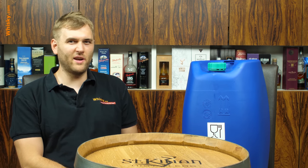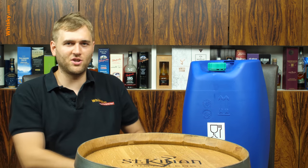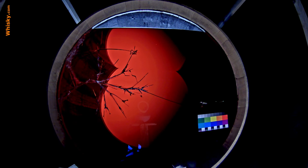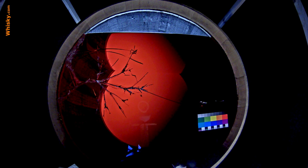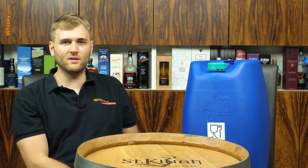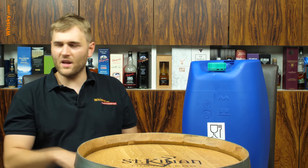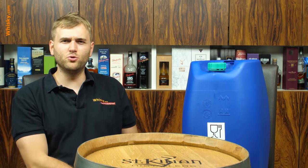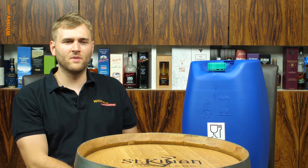Luckily it didn't break fully — it just got a crack and drained out very slowly. And luckily it didn't break on Friday evening but on Monday morning, when I just wanted to get the camera from the studio and I realized there was a huge smell of alcohol.